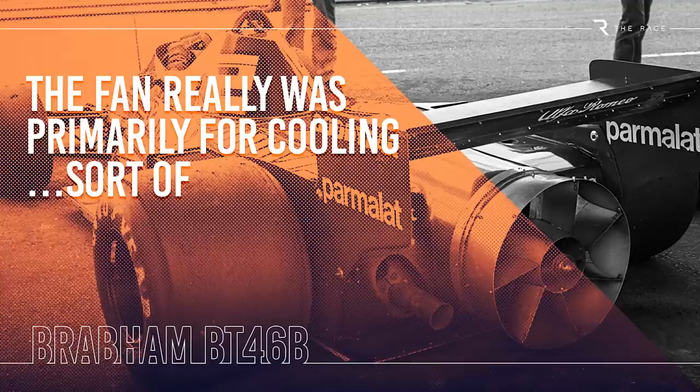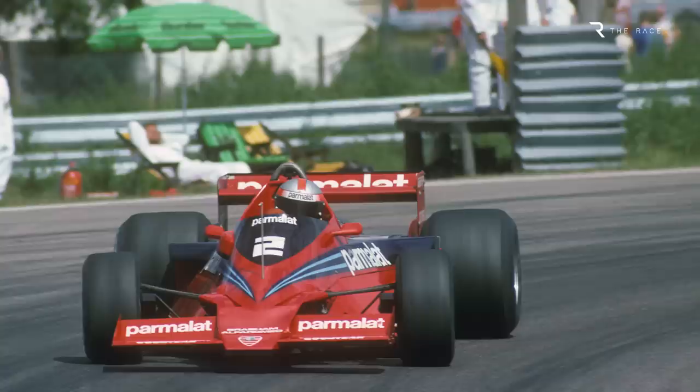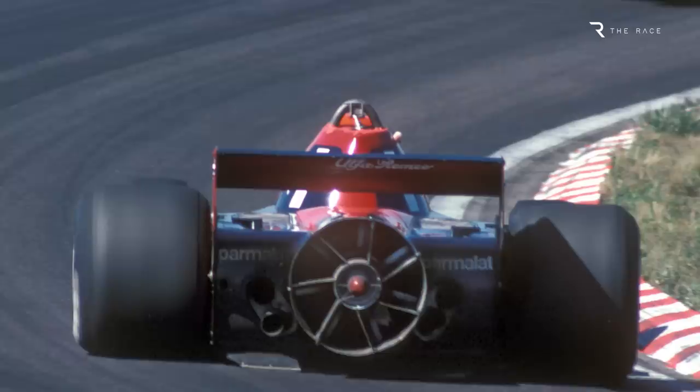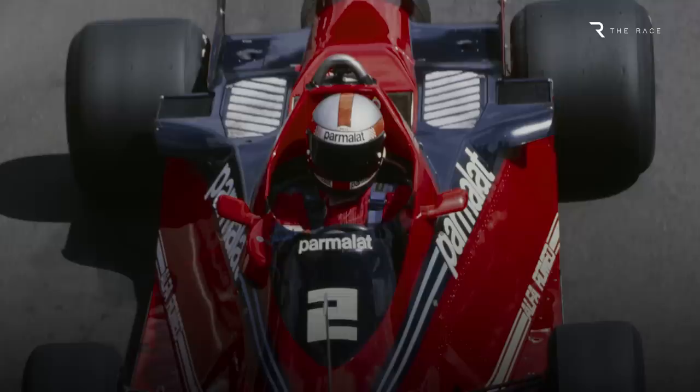While the fan was obviously there to create downforce by sucking air from the underfloor, which was sealed by the side skirts, this could not be its primary purpose — because of the way the regulations were worded. In a change for 1978, the rule banning movable aerodynamic devices included a caveat: movable aerodynamic devices were permitted if their primary purpose was not aerodynamic. There were two effects of the fan on the Brabham — one was to help suck the car to the ground, but the other was to increase the efficiency of the water radiator mounted horizontally on top of the Alfa Romeo engine. So to prove legality, all Brabham needed to do was show that more than 50% of the effect was cooling.